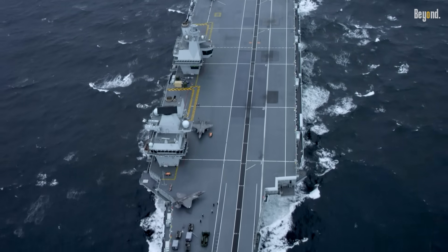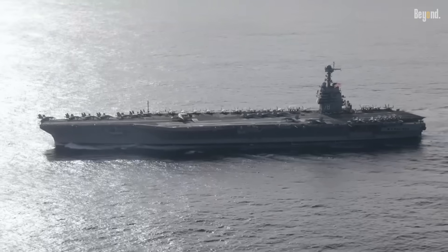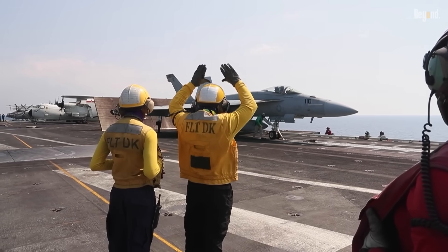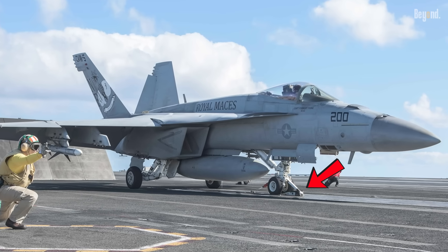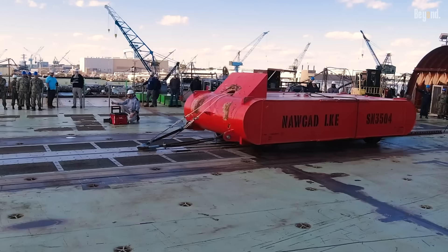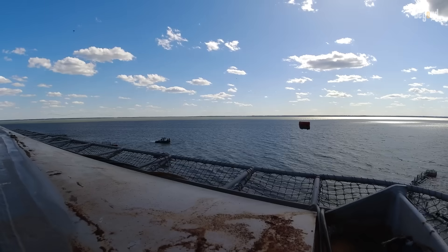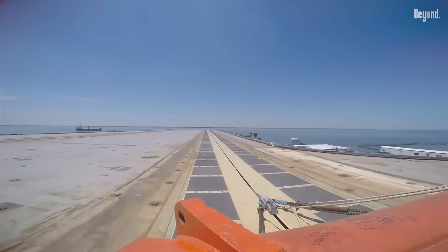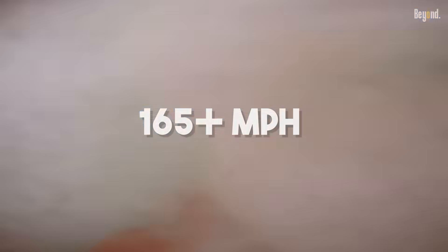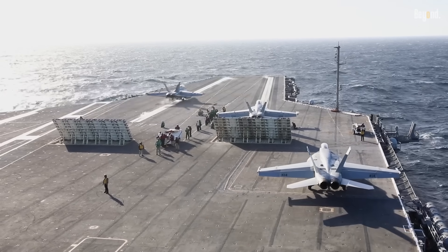The answer boils down to one simple concept. Instead of a passive ramp, US carriers are built around a system called CATOBAR, which stands for Catapult Assisted Takeoff But Arrested Recovery. These catapults, historically steam-powered and now electromagnetic on the newest Ford-class carriers, hurl a fully loaded aircraft from zero to over 165 miles per hour in about two seconds. This brutal acceleration is the key to understanding American carrier design.